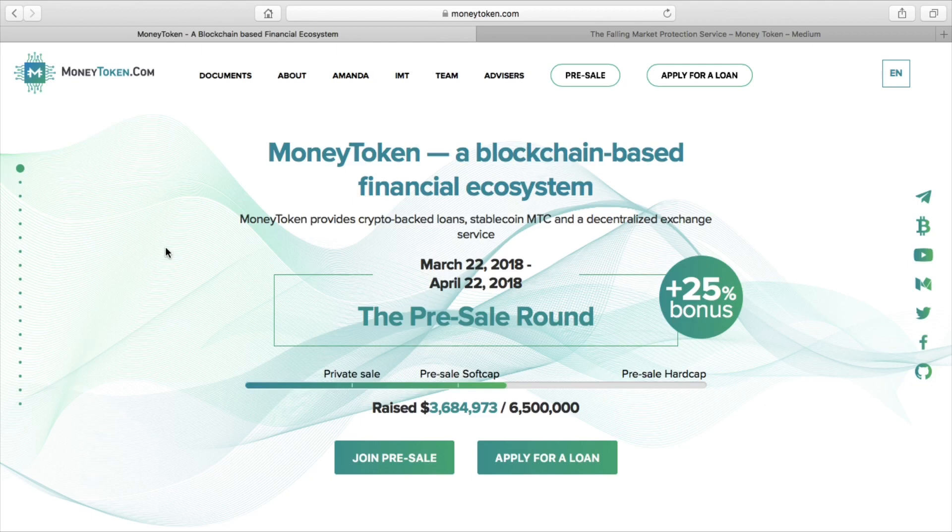Right now, Money Token is in the pre-ICO stage. They've just had a private sale that's come to an end and now they're in a pre-ICO stage, which runs from March the 22nd up to April the 22nd of this year. At the moment, the pre-sale round is offering a 25% bonus for all buy-ins.